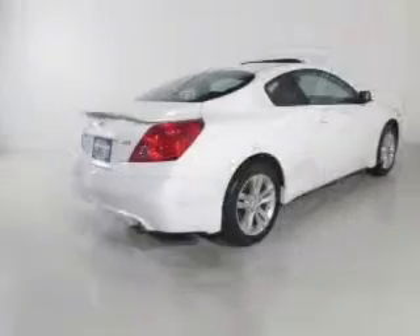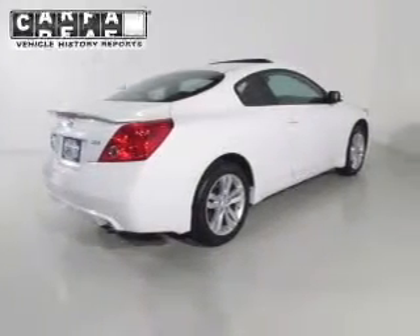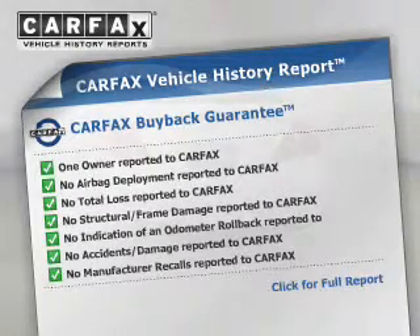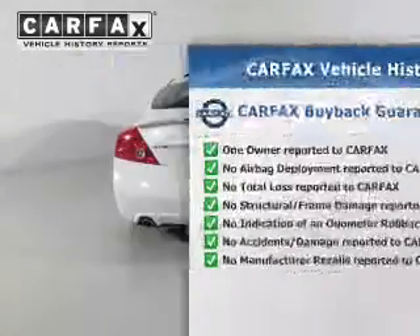Anti-lock brakes help you bring your vehicle to a safe stop. Rest easy knowing this vehicle comes with a Carfax vehicle history report from Carfax, the most trusted provider of vehicle information.